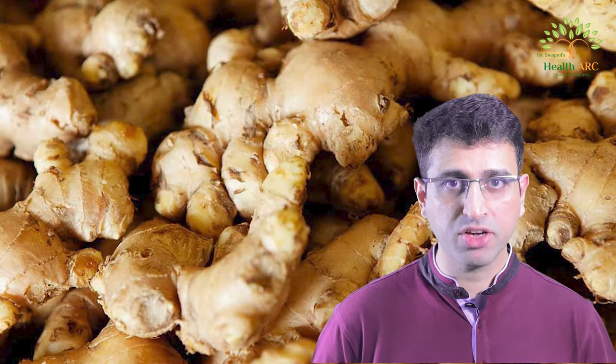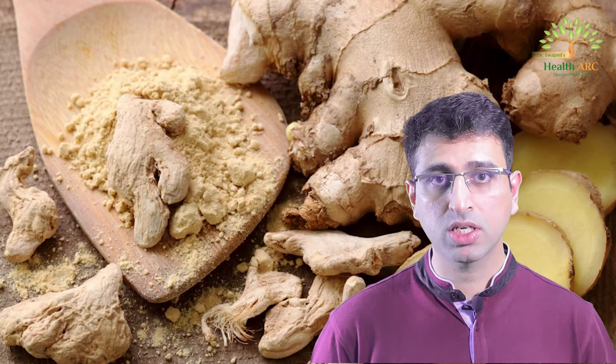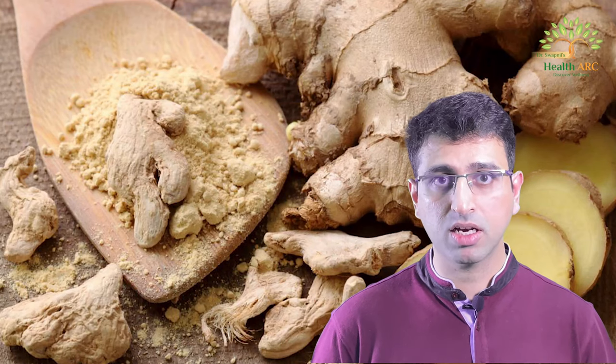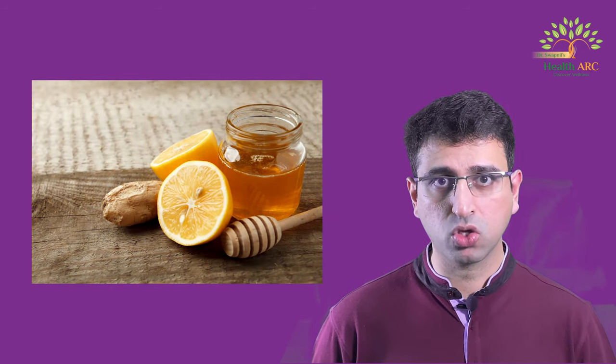The second remedy is ginger. Ginger is one of the most effective remedies against indigestion. It is an anti-emetic and also neutralizes stomach acids. It contains phenols that relax the stomach muscle. Try consuming one teaspoon of ginger juice plus one teaspoon of onion juice. You can also try a combination of lemon plus ginger, which can be effective against nausea and vomiting.